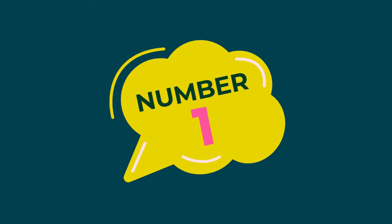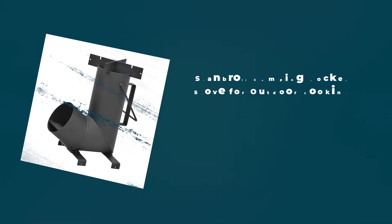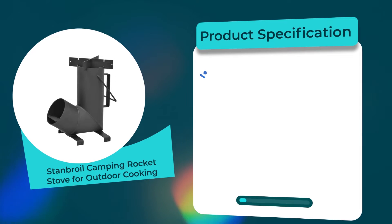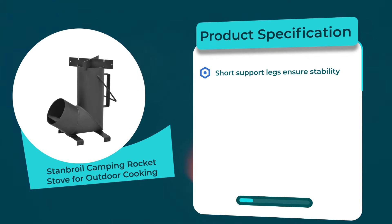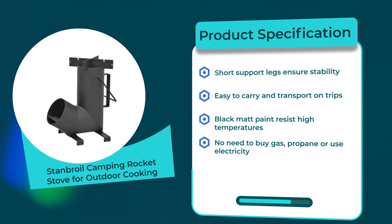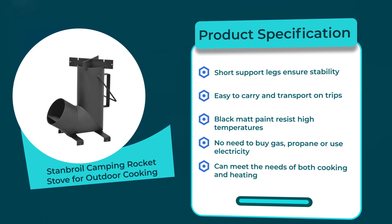Number 1: Stand Royal Camping Rocket Stove for Outdoor Cooking. 4.4 rating out of 5. Material: alloy steel. Product specifications: short support legs ensure stability; easy to carry and transport on trips; black matte paint resists high temperatures; no need to buy gas, propane, or use electricity; can meet the needs of both cooking and heating.